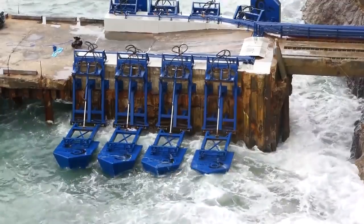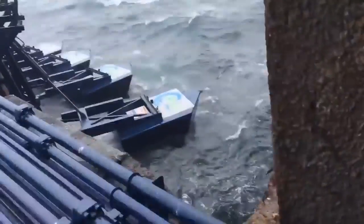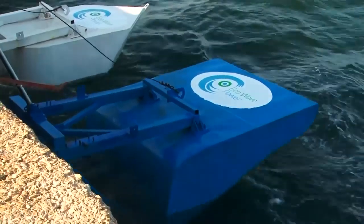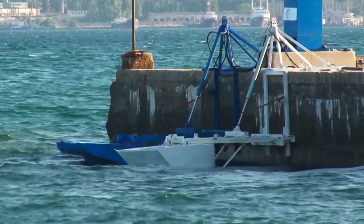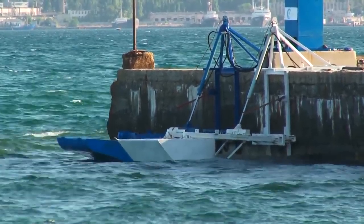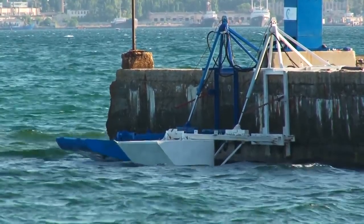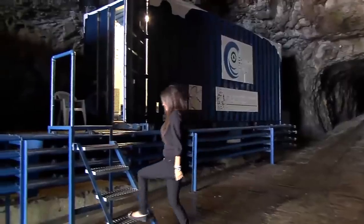This is the Eco Wave Power system, a unique innovation designed to harvest electrical power from ocean waves. Created to convert the power of ocean waves into electricity through a group of specially designed floaters, the Eco Wave Power system delivers clean renewable energy 24 hours a day, installed on a dock, pier, or sea wall.